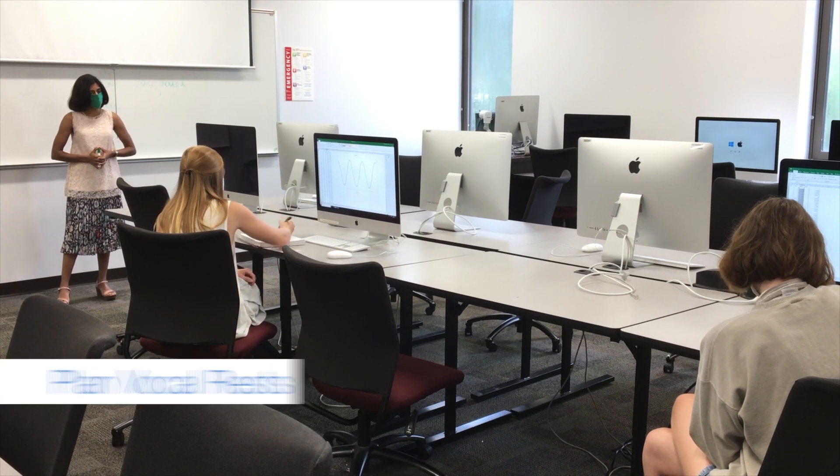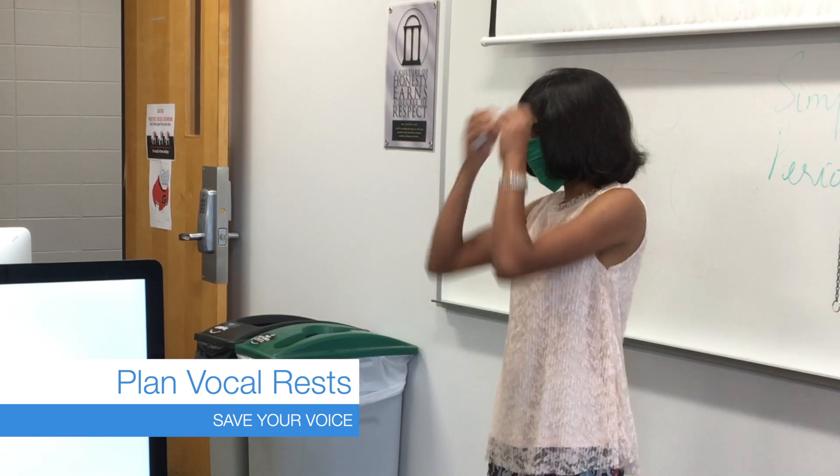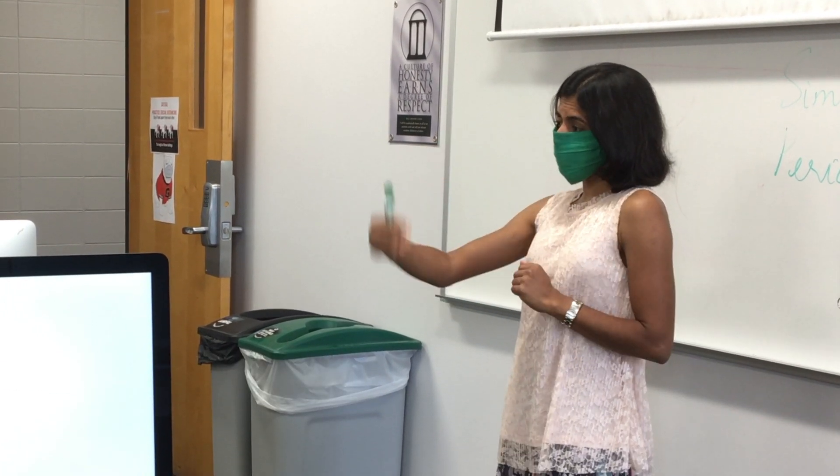And finally, plan vocal rest breaks. Give your voice 10 minutes of rest for every 90 minutes of talking. Good luck out there.